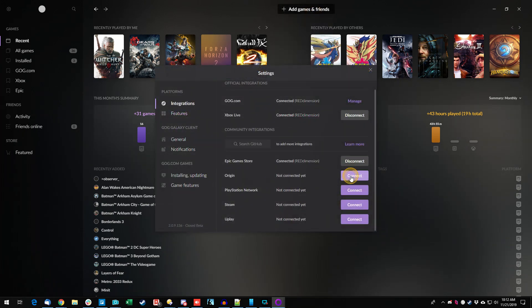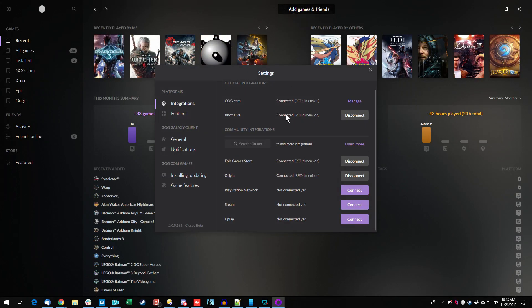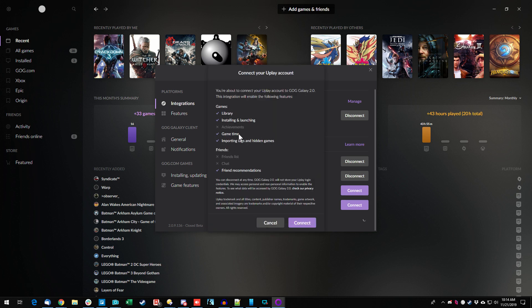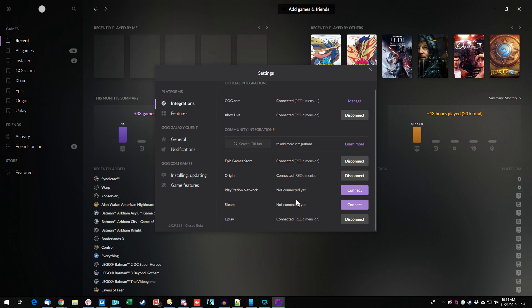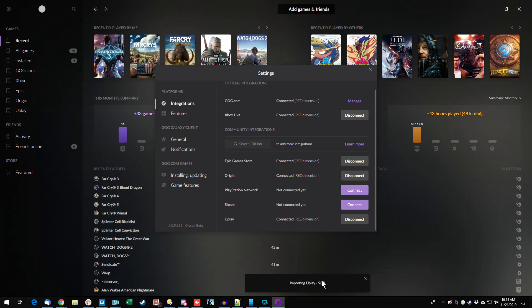I have a few things with Origin — let's do that one too. This one has quite a bit more: library, installing, launching, achievements, game time, and importing tags and hidden games. Connected — let's keep going and add more platforms. Let's get Uplay in here. I'm going to save Steam for last because that's by far where I have the most stuff. Connected, and everything's updating. Importing Uplay stuff — that's pretty darn cool.